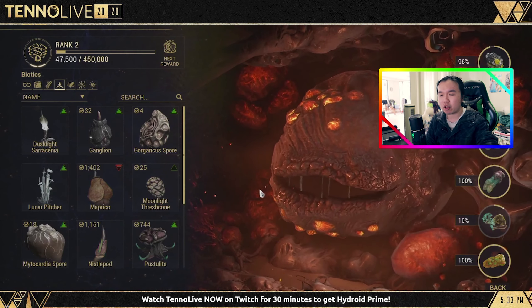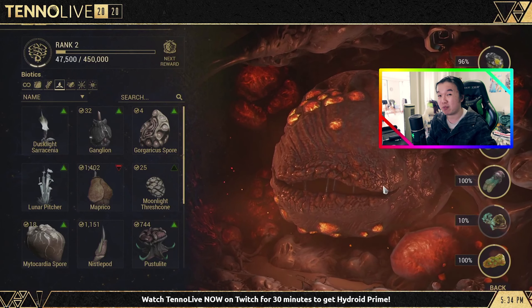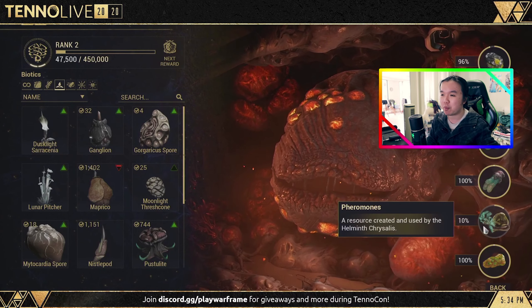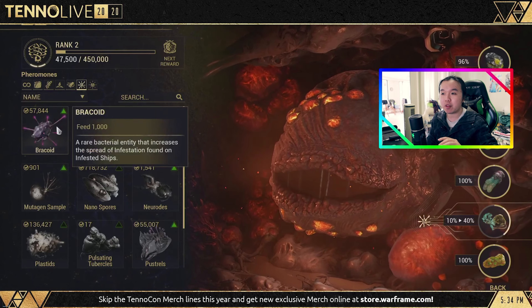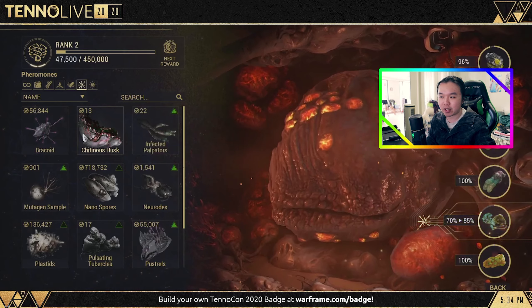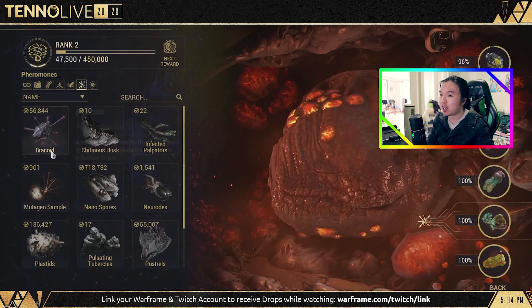It also looks like you can insert Helminth abilities directly. In the demonstration they only reached level two on their Helminth — not entirely sure how leveling works, maybe it's just by feeding them. But there will probably be a lot of Helminth abilities available to choose from, on top of all the Warframe abilities you can use.